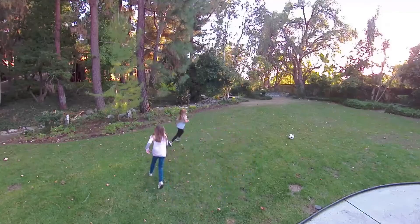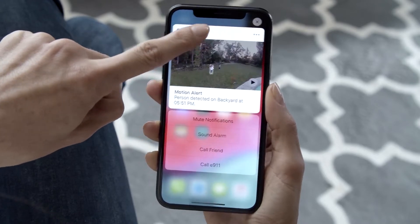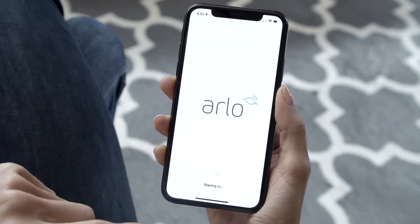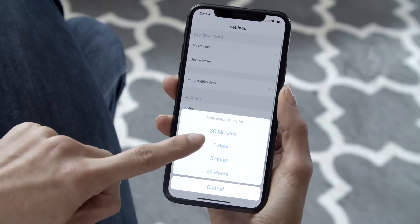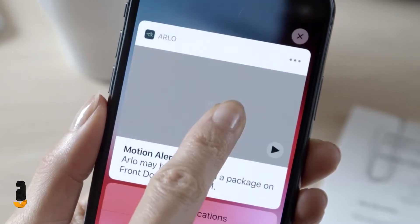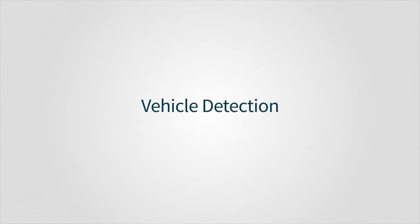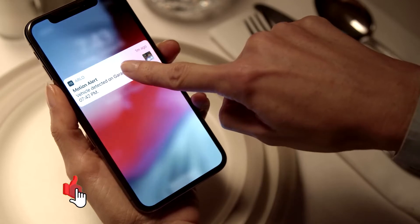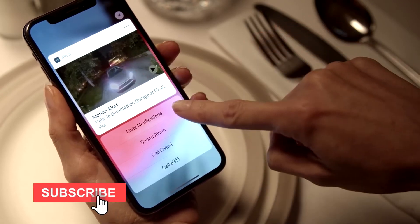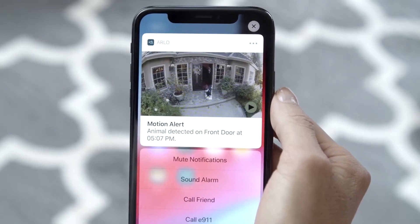You can even mute reoccurring notifications, such as when your kids are playing in the backyard. Enable package detection to notify when a package is delivered at your door. Arlo Smart also alerts you when vehicles park in front of your home or in your driveway, and animal detection alerts you when your pets sneak out or if an animal comes into your yard.